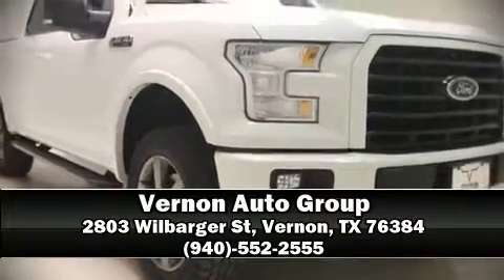Our sales reps are extremely helpful and knowledgeable. Stop in and take a test drive — don't stay away!